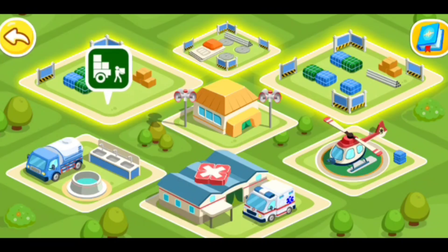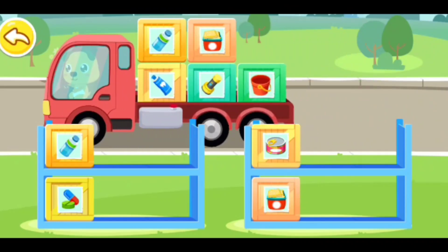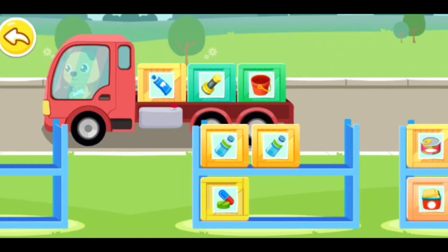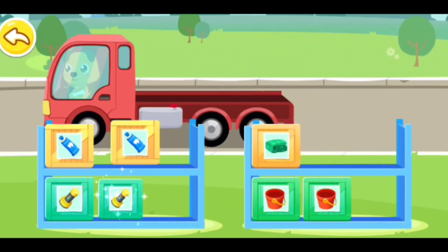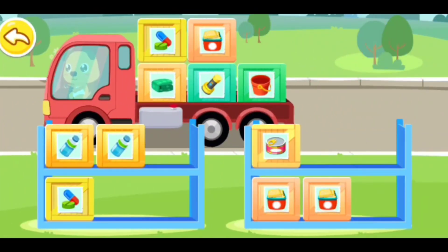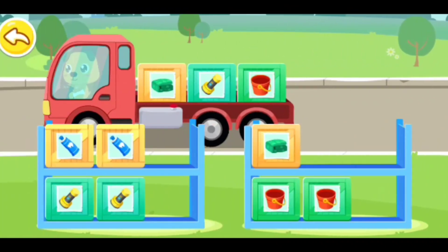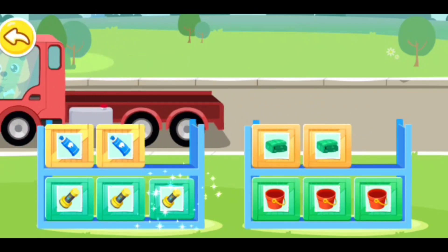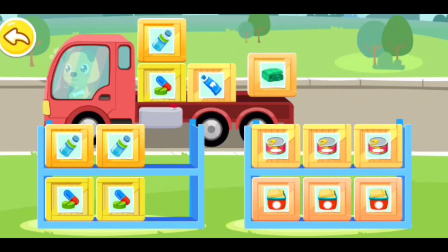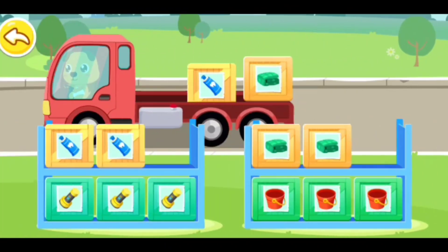Emergency supplies. Where should I put cookies? Water, toothpaste. Where should I put these? Cookies, medicine, quilt, flashlight. Canned food, quilt, medicine, water, quilt, toothpaste — sort everything into the right place.